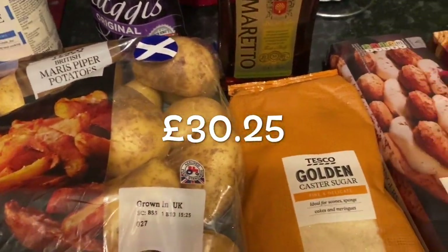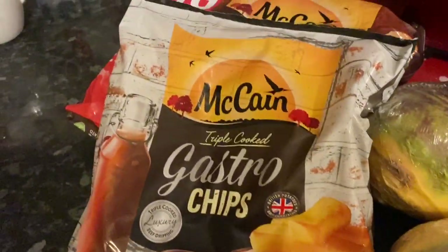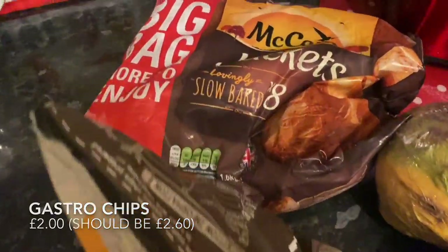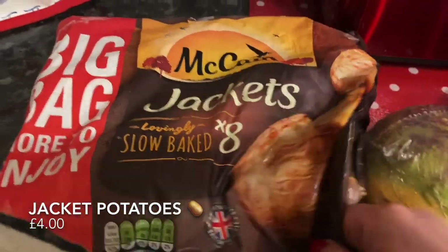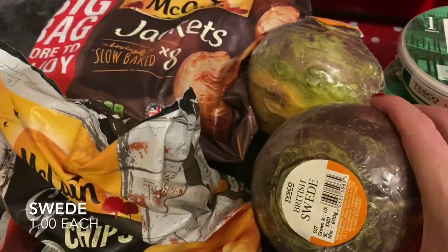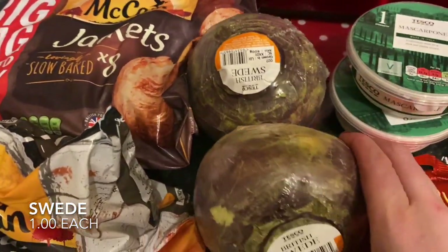I spent just over 30 pounds. The first things I picked up were our normal gastro chips — not part of the recipe but I needed them — and also our usual frozen jacket potatoes, which we love. I also needed a couple of swedes for the haggis, neeps and tatty pie, so I picked those up.